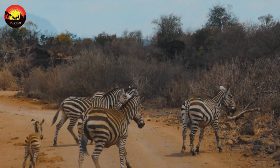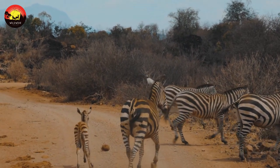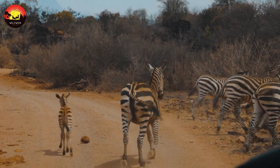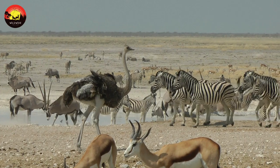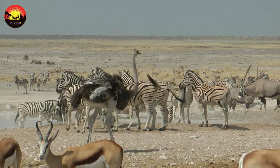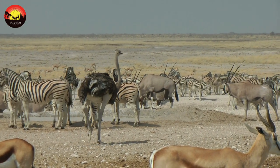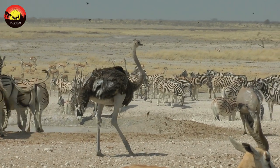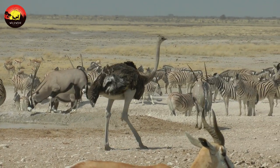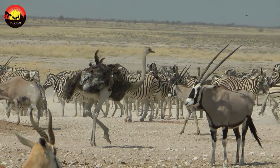Threats to zebras: the spread of agriculture is one of the main threats to zebras. Their habitat is destroyed to make room for new farmland, and they are hunted and killed so that domestic livestock can graze on the land. Zebras are also hunted for their skins. Zebras are common victims of the animal entertainment industry. They are often found on display at zoos, roadside zoos, and wildlife safaris. Zebras denied their wild nature, strong family bonds, and natural social interactions face the constant stresses of life.